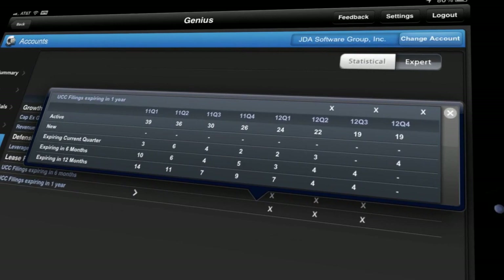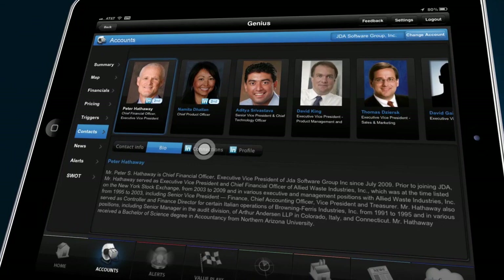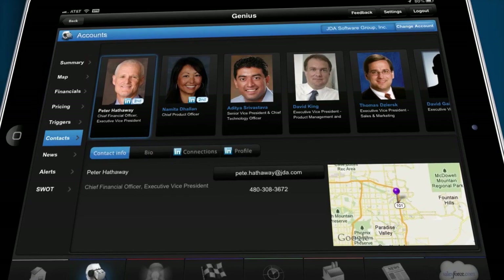Moving right along into contacts, this is where company insight merges with professional networking. This gives GE Capital reps unparalleled access to key decision makers within any prospect. Genius seamlessly ties into LinkedIn profiles so that our reps can make the most of their social network in real time, knowing who to call on and where to find them.